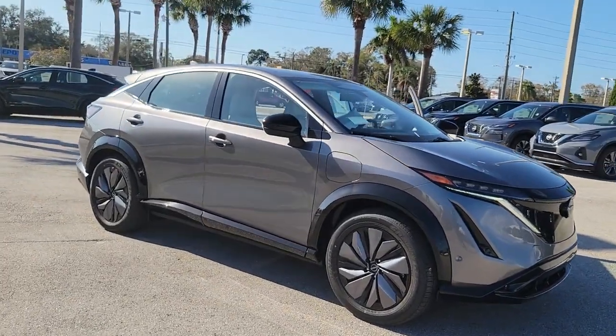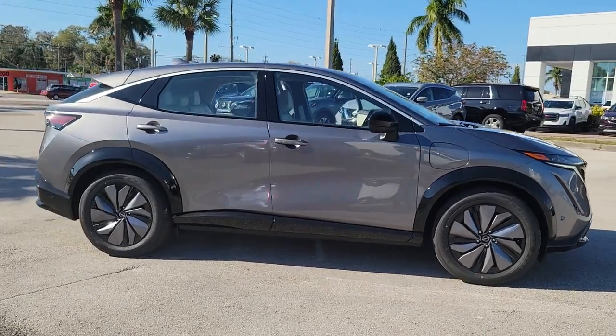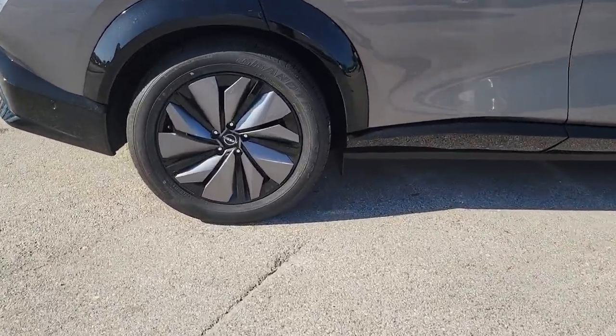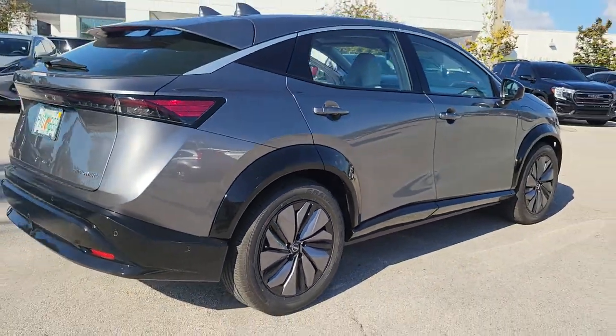Look no further than the 2023 Nissan Ariya. This vehicle delivers the best of sporty styling and modern efficiency. Confidence comes standard thanks to driver-focused design, state-of-the-art safety features, and a premium feel.